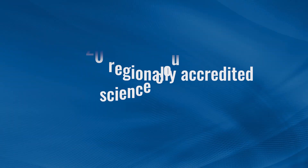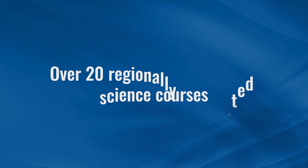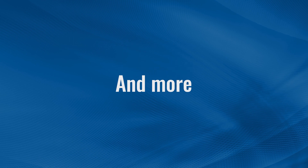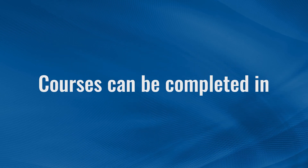There are over 20 regionally accredited science courses like biology, chemistry, physics, math, and more. SCU's courses can also all be completed in five weeks or less.